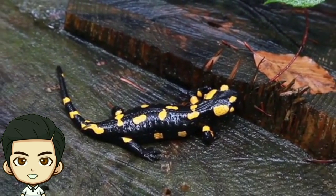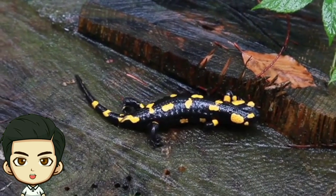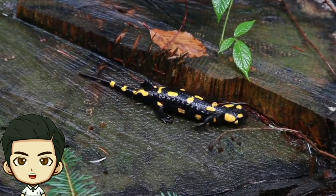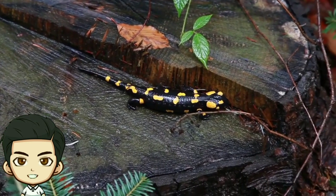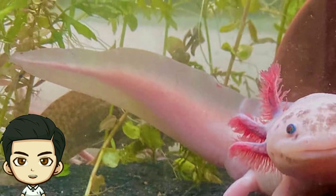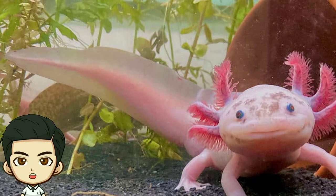Diversity of Species: Salamanders come in over 700 different species with a wide range of sizes, colors, and habitats. From the small, brightly colored poison dart salamanders to the larger, more elusive types, their variety is truly impressive.